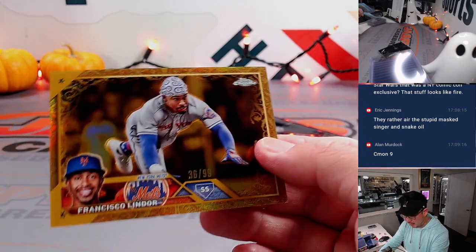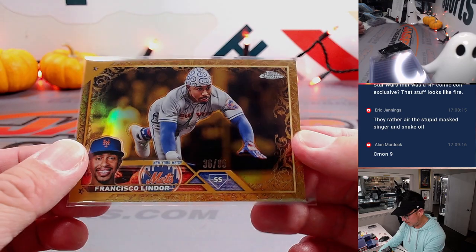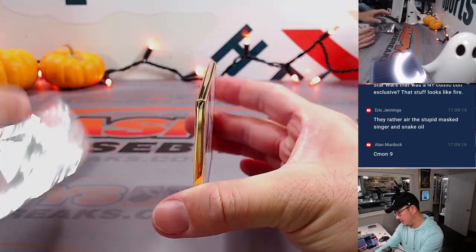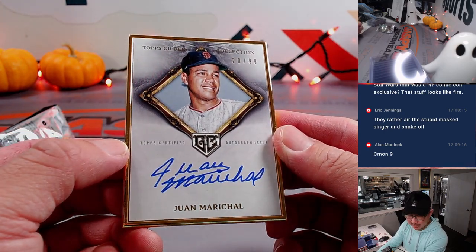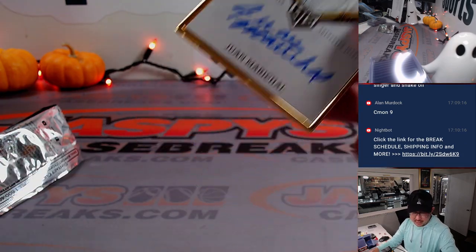The Lindor, of course, goes to Frank and the Mets. The final card here is going to be Juan Marichal, 20 out of 99, for the San Francisco Giants — Edward with that. There you go, Ed. And there you go, everybody.